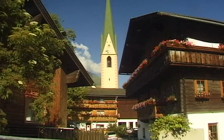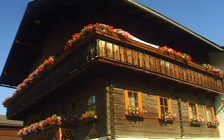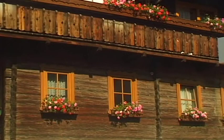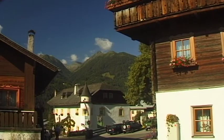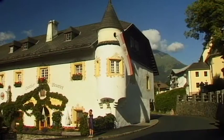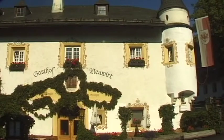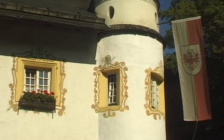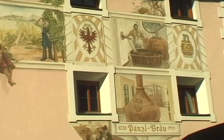The village of Virgen in East Tyrol, which has around 2,000 inhabitants, was first mentioned in written form in 1164. Today, village life is centered around tourism and Virgen has a good number of inns and guest houses. The village's centuries-old history is reflected in its traditional, artistically decorated buildings.